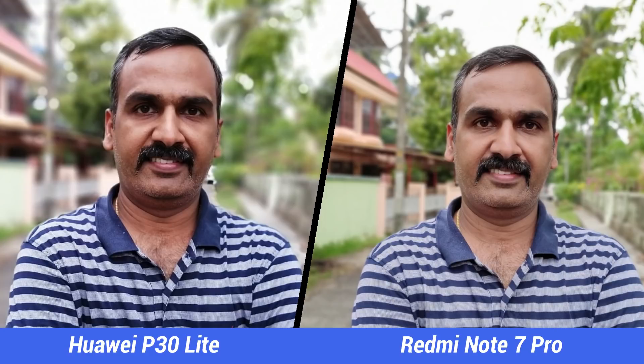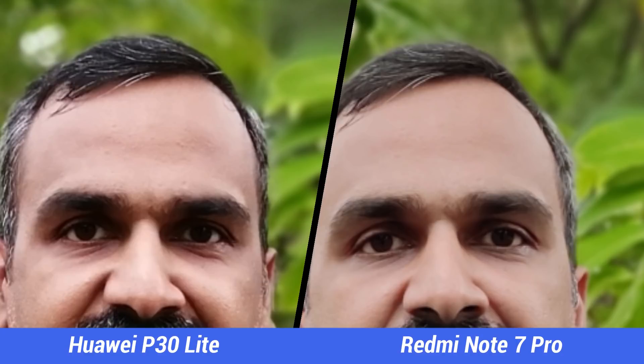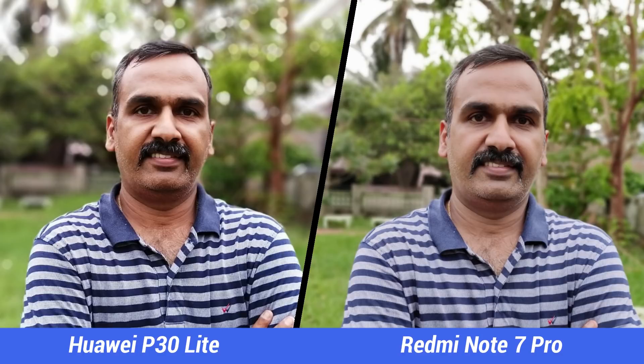Next, the portrait shots. Both cameras have good portrait abilities, but overall clarity and details look better on the Redmi Note 7 Pro. The blurring algorithm is a bit strong on the P30 Lite. Edge detection is pretty good on both devices, but the Note 7 Pro is a bit more consistent.